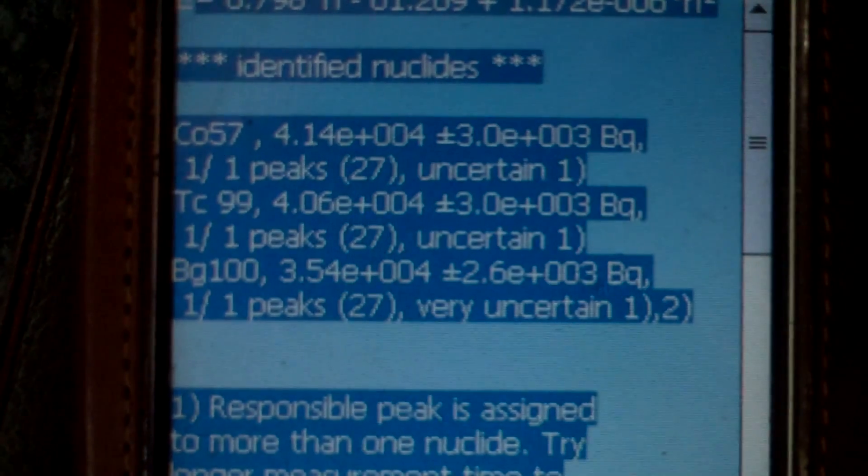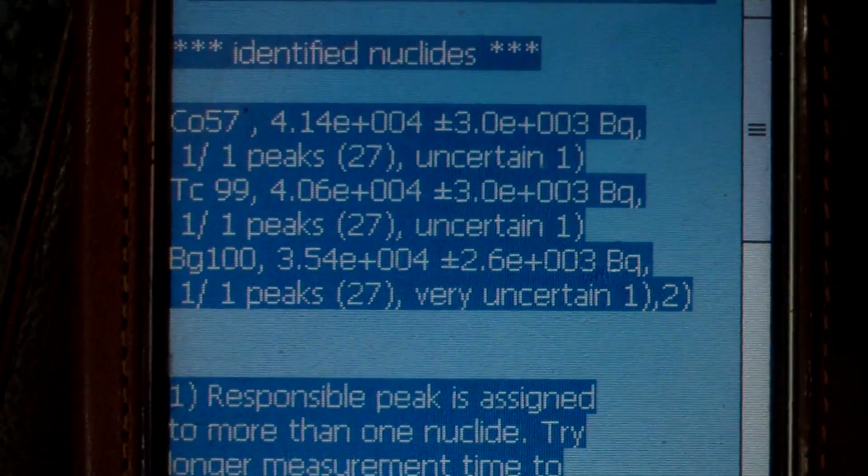It thinks that's pretty accurate background, and of course the cobalt-57 identification is not actually cobalt-57. If I had given it a little bit more time it wouldn't have done that.